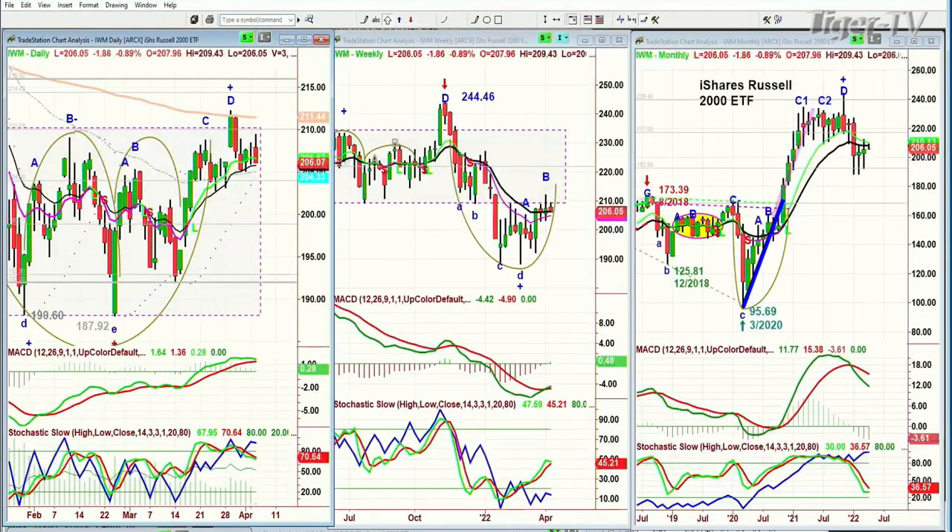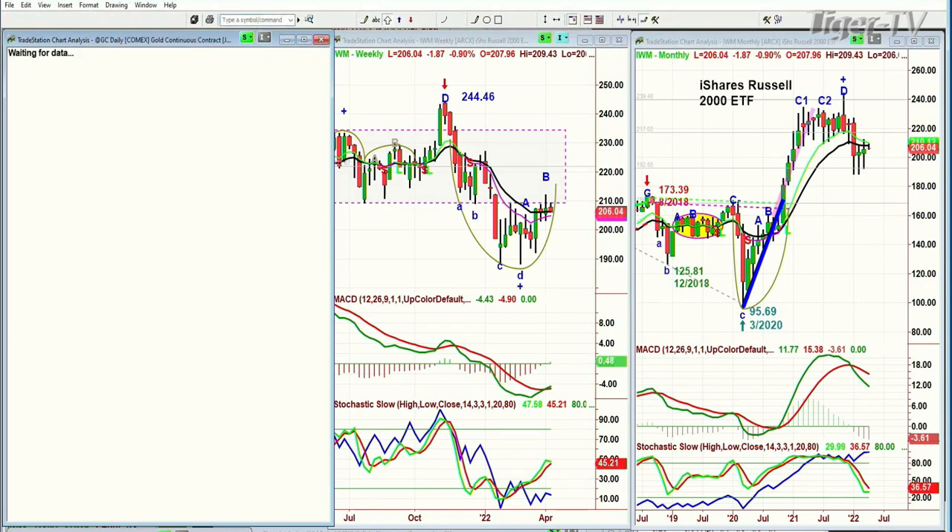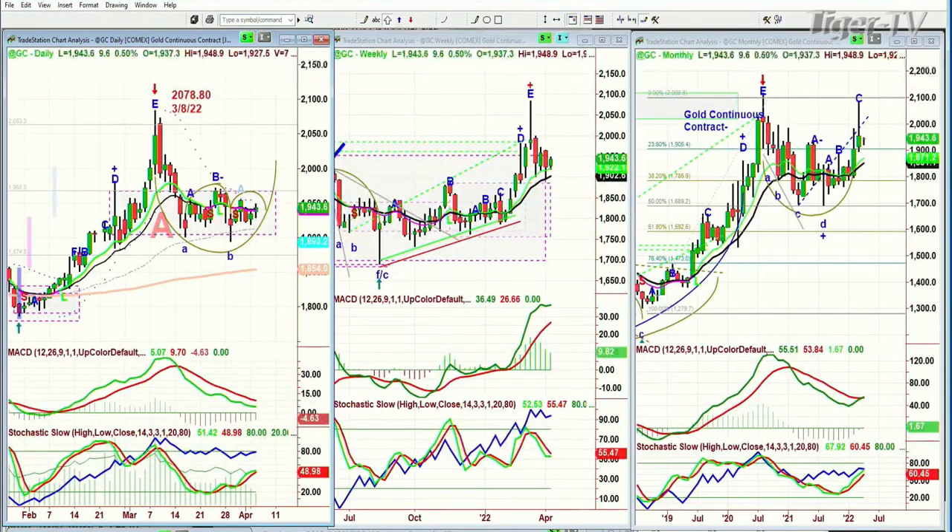IWM, the Russell 2000, is down sharply — $1.86 at 206.04. Let's see if gold's starting to move higher on some kind of news. It's up 9, at 1943, holding within that pattern I said is a rectangle formation, and prices can stay in that range for longer than your patience.